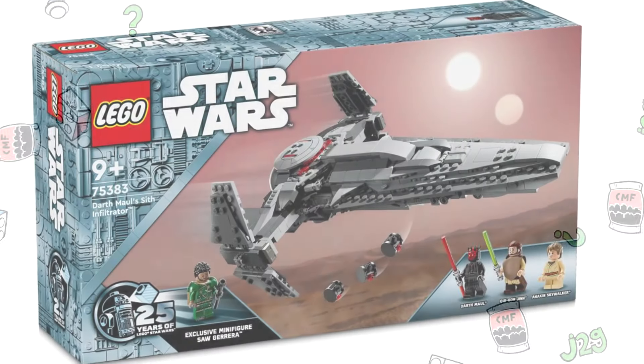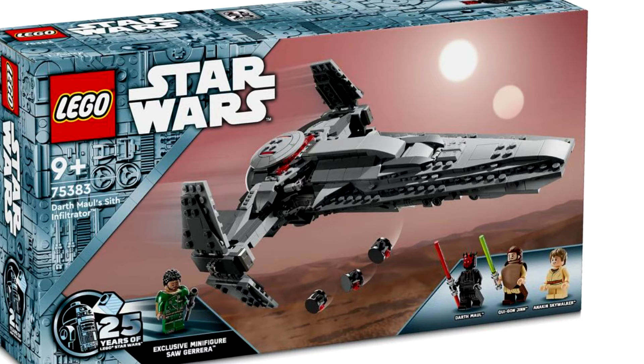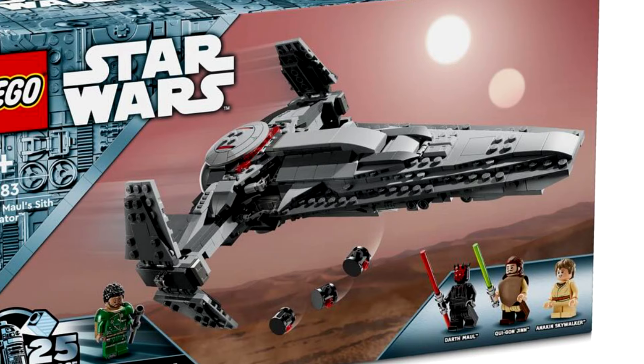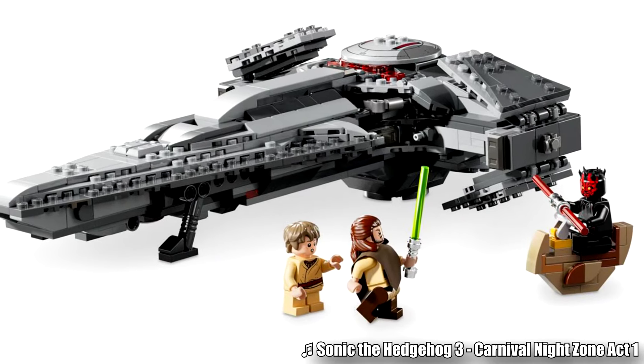Another 25th anniversary LEGO Star Wars set apparently releasing May 1st, 2024 was just revealed, which is the Darth Maul Sith Infiltrator. This was from J.B. Spill Warren. In the United States, this will retail for $70 with 640 pieces and four minifigures.